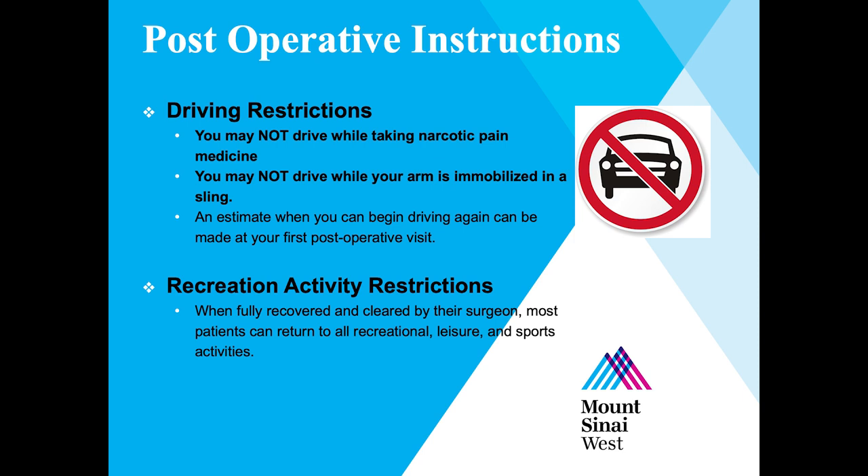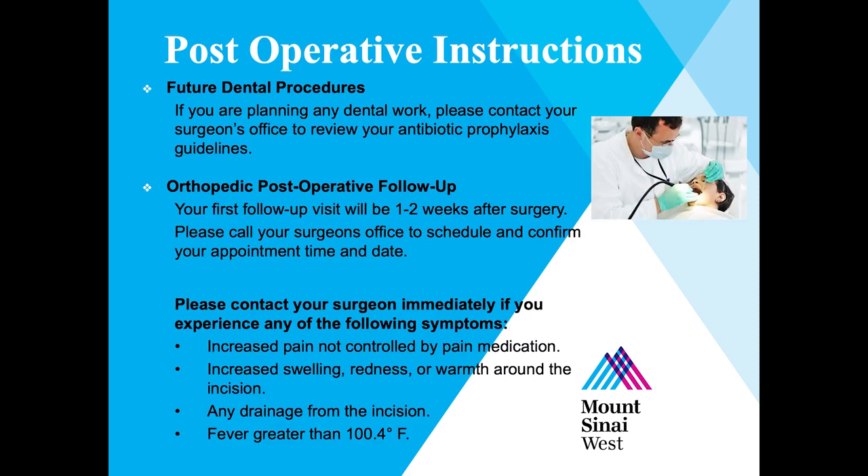When fully recovered and cleared by their surgeon, most patients can return to all recreational, leisure, and sports activities. If you are planning any dental work or routine dental cleaning after your surgery, please contact your surgeon's office to review your antibiotic prophylactic guidelines. Your first follow-up visit will be one to two weeks after surgery — please call your surgeon's office to schedule and confirm your appointment. If you experience increased pain not controlled by medication, increased swelling, redness or warmth around the incision, any drainage from the incision, or a fever greater than 100.4 degrees, please contact your surgeon's office immediately.